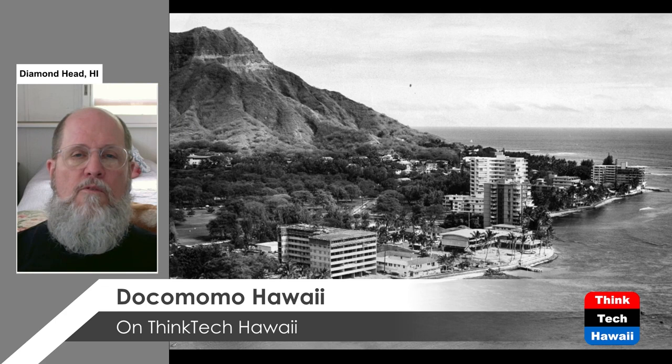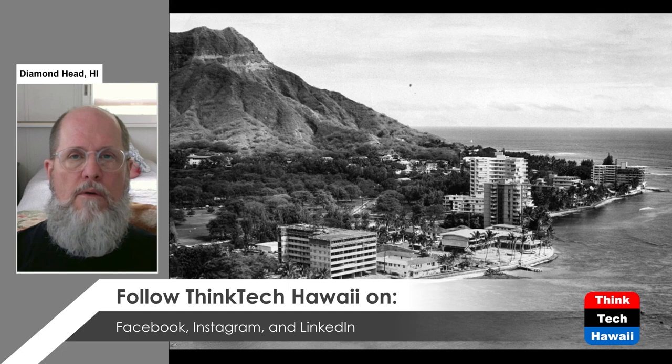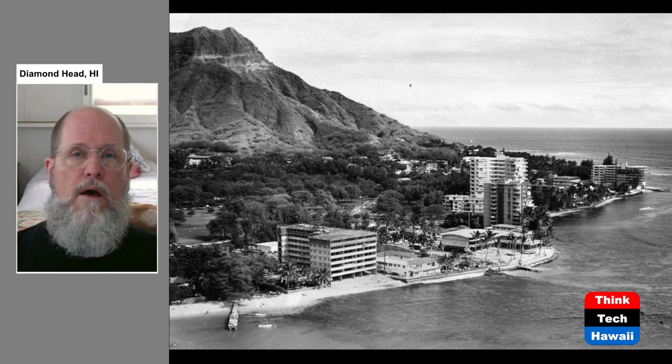Right at the base of Diamond Head in the late 1950s, a group of high-rises began to be developed in what we call the Gold Coast today. There was a lot of dispute about potentially blocking the view of Diamond Head. Fortunately, those condominiums were built, and then no more were allowed on the site. The view of Diamond Head is now permanently protected by zoning so it cannot be blocked by high-rise buildings.